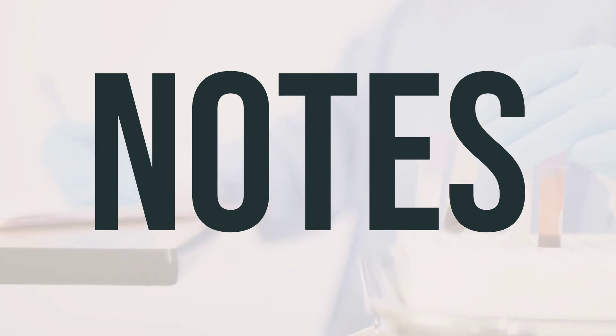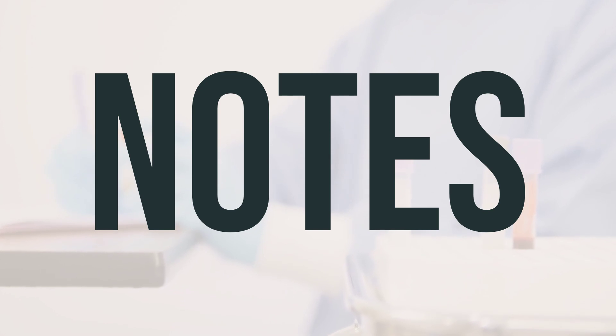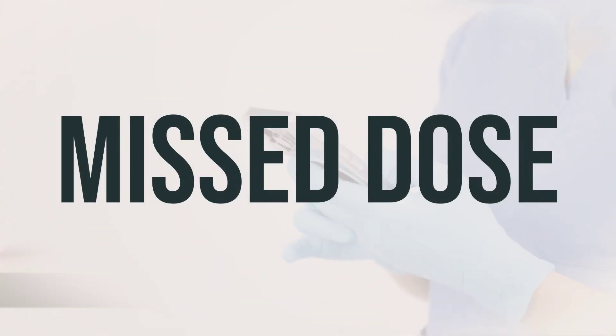The usual adult dosage for L-methylfolate calcium is 15 mg per day. Take it at the same time each day to help you remember, and take it with a meal to help with absorption. If you miss a dose, take it as soon as you remember, but do not take two doses at once. If it's almost time for your next dose, just skip the missed one and take your next dose at the regular time. Do not double the dose to make up for a missed one. If you have any concerns or questions about your medication, talk to your healthcare provider.